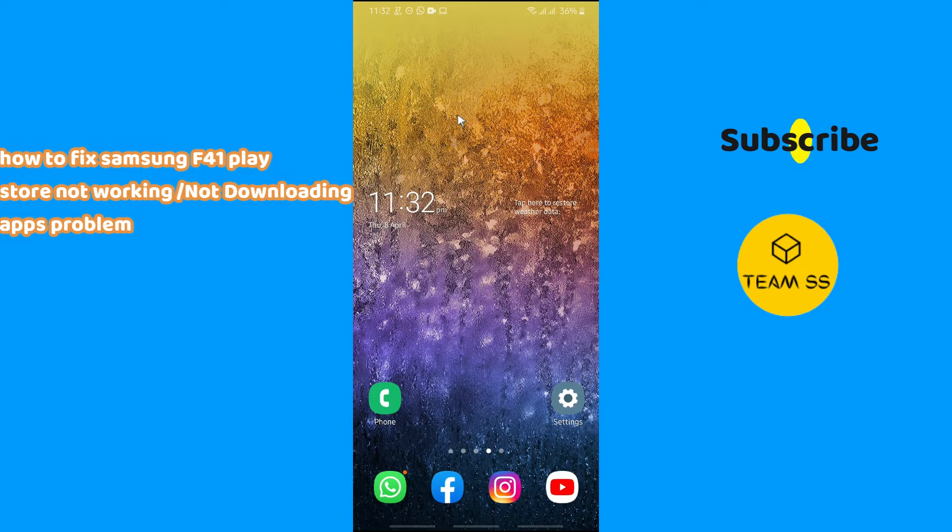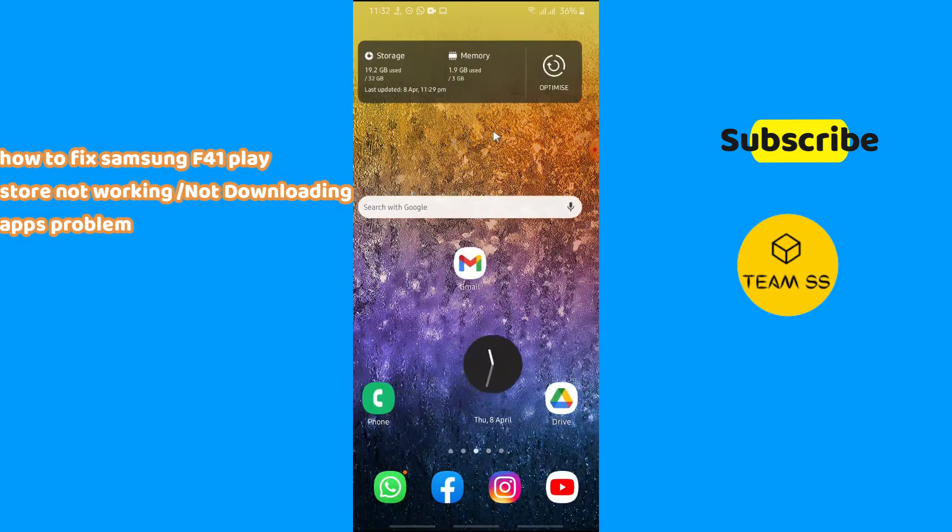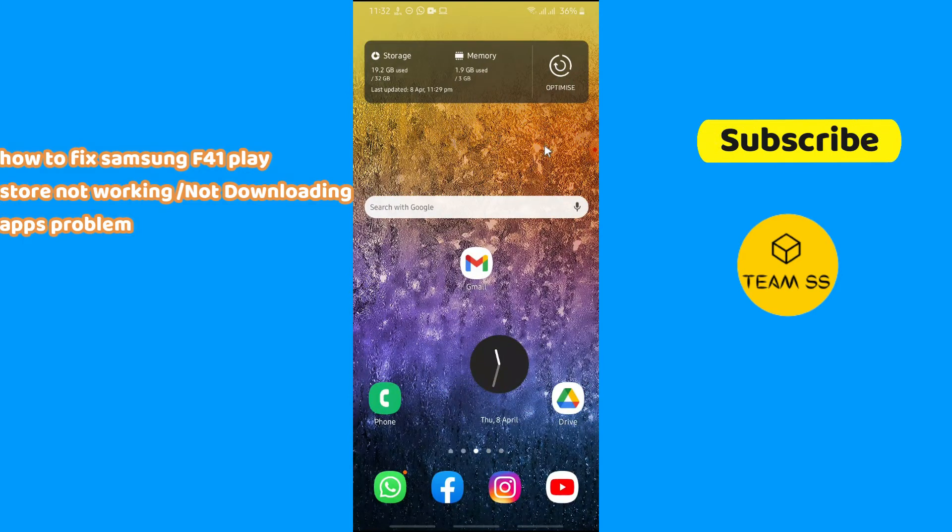Hello everyone, welcome to TNWS channel. In this short video we are going to fix the Play Store not working or not downloading applications issue in Samsung Galaxy F41. If you are new to this channel, just don't forget to subscribe.